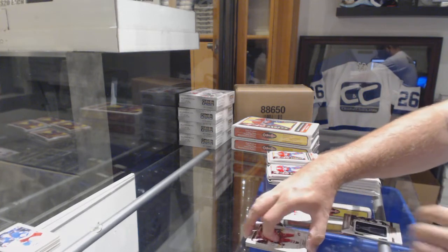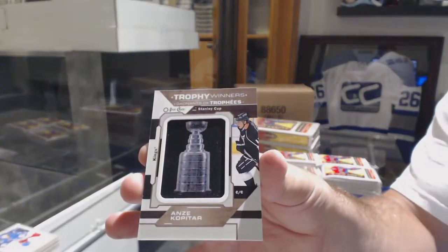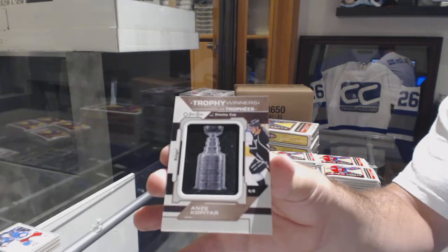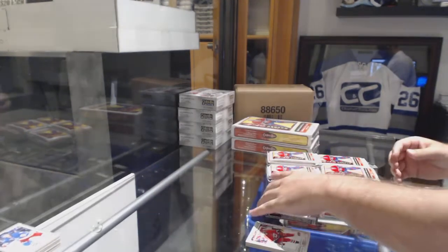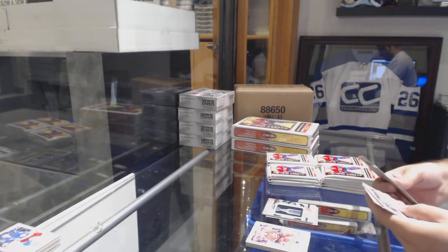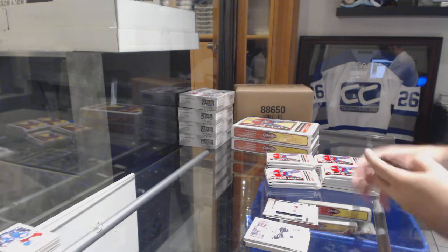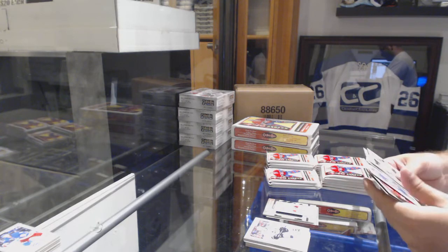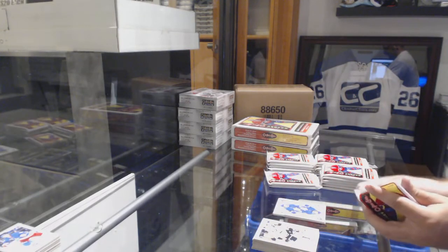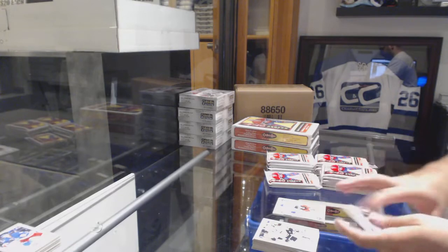We've got a Trophy Winners card for the LA Kings — Anze Kopitar. Nice to get one of those. We've got a mini of Jonathan Drouin for the Habs. An Auston Matthews King for the Maple Leafs. Mini of Erik Carlson for the Ottawa Senators.